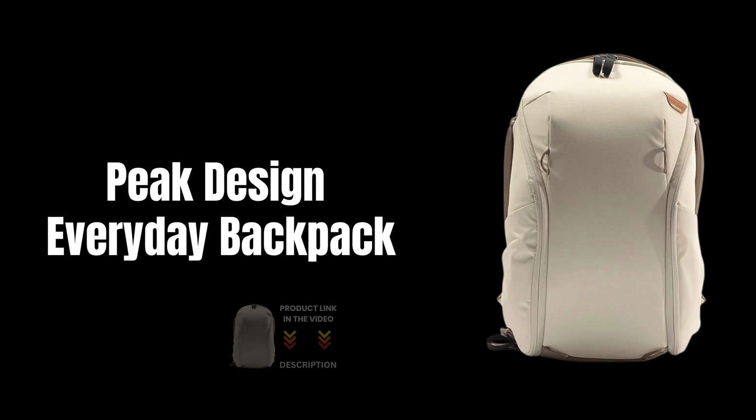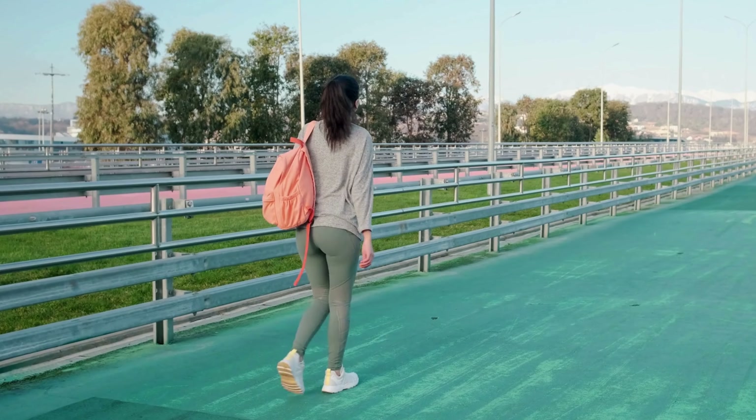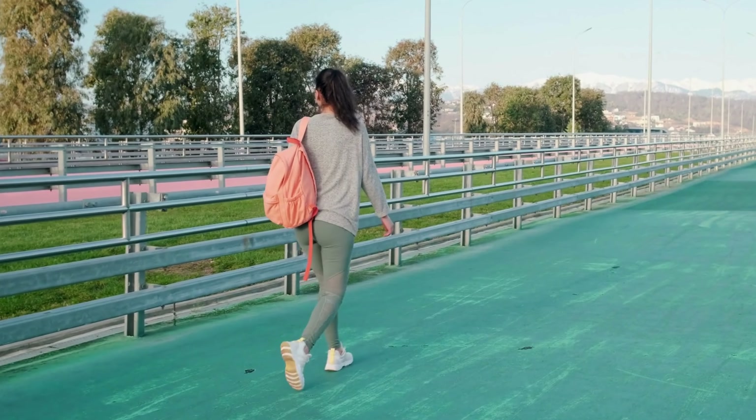Introducing the Peak Design Everyday Backpack Zip 15L Bone — the perfect blend of versatility, durability, and style.